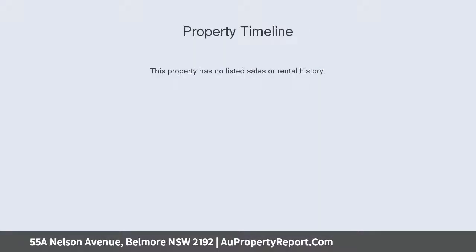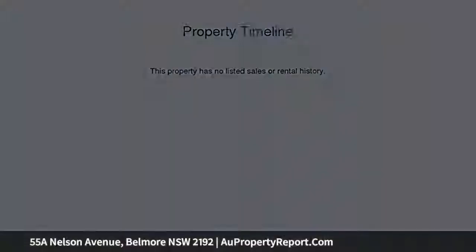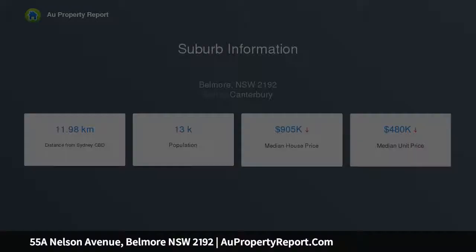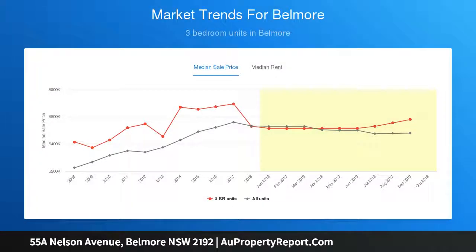This home showcases a sleek designer feel with high end finishes throughout and has been cleverly crafted to create a light filled domain of utmost style, space and privacy. This premier address is also very conveniently located close to parklands, local amenities, Clempton Park shopping village and schools.